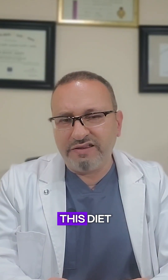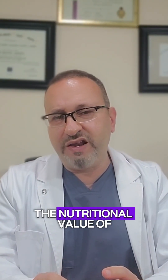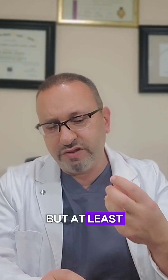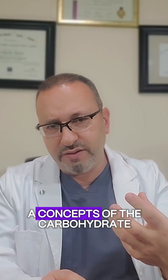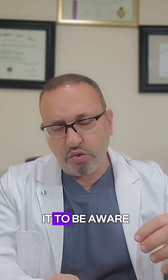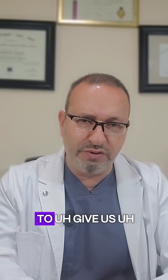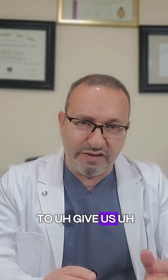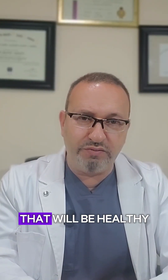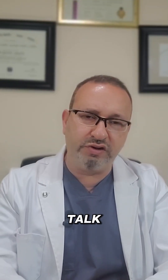The downside of this diet is that it doesn't really address the nutritional value of the food — it's just focusing on the carbohydrate part. But at least it gives us a concept of carbohydrates and how to classify them, helping us select the category of food that will be healthy for us. Thank you, I'll talk to you next time.